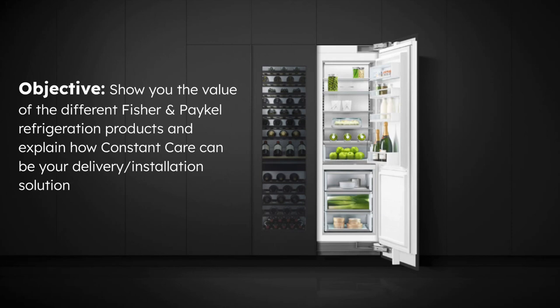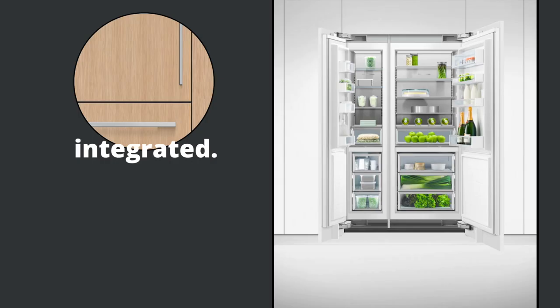In today's webinar, I'm going to be showing you the value of the different Fisher and Paykel refrigeration products. Then I'll wrap it up and explain how Constant Care can be a delivery and installation solution. First, out of the four products we're going to talk about is going to be the integrated series of refrigeration.